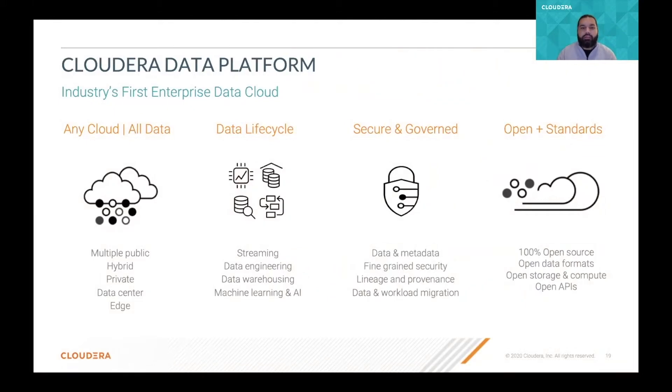Also the platform is fully secure and governed. That means the data and all the metadata is being tracked by the different users and workloads, and also things related to lineage and provenance of the data. And finally, it's an open source platform leveraging open standards, so it's pretty easy to integrate with different external platforms using open APIs.